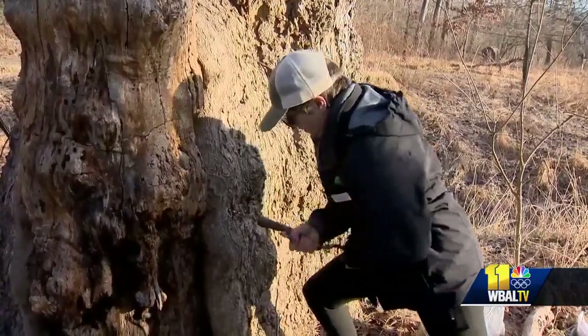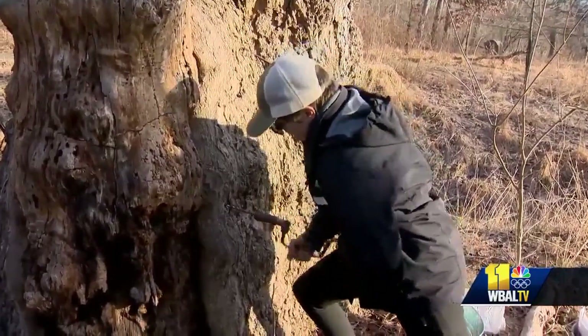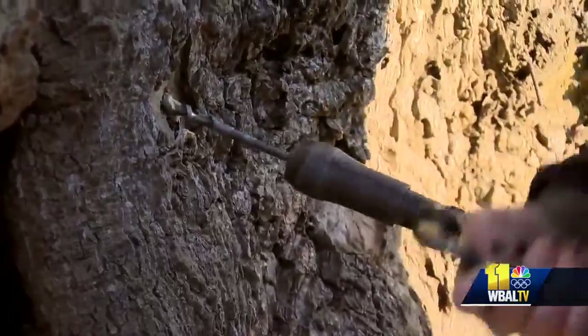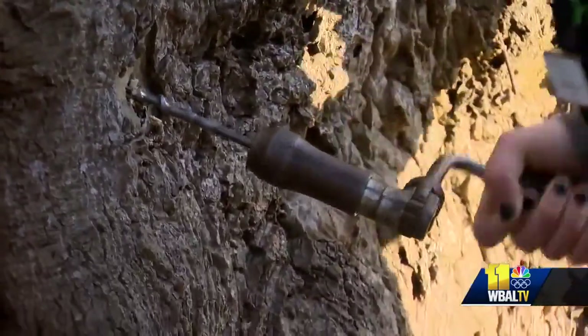We're doing it through three different time periods, from very original primitive times to modern day techniques. Maryland is considered the southernmost location for tree tapping in the U.S., with a variety of trees that produce sap for syrup.